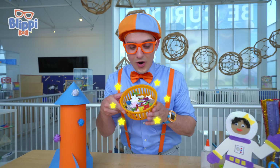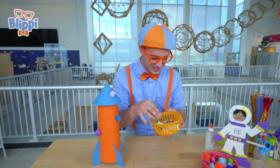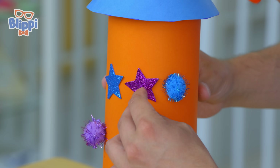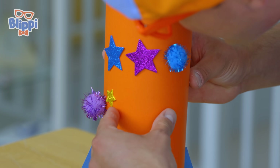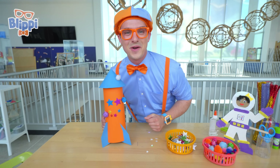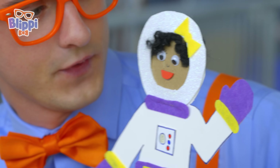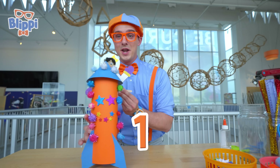Thank you so much for teaching me all about the stars and about all those sea creatures, Kimberly. Why don't we add a few more decorations? We'll use these stars — just like we saw in the planetarium with all the constellations. I think we'll make a smiley face constellation. We'll put that blue star right here and a purple one. We have ourselves a smiley face constellation. Are you ready to blast off? Three, two, one — blast off!